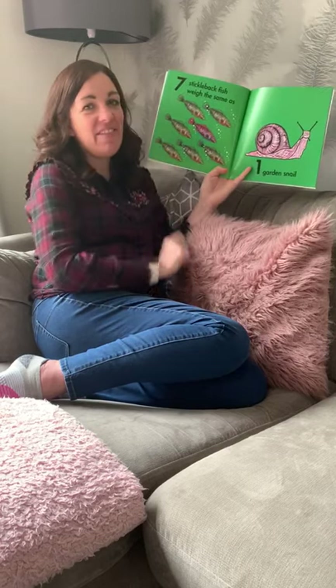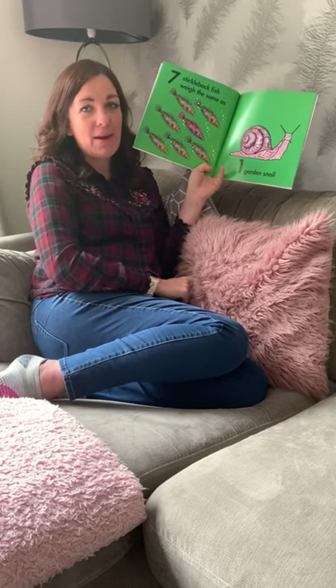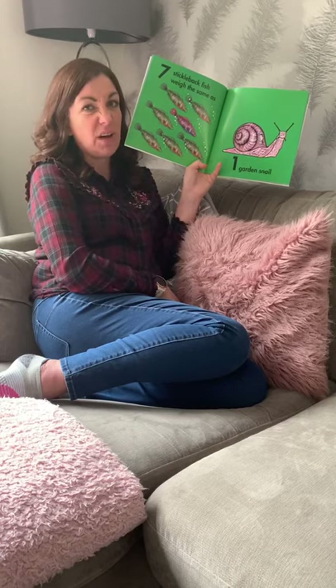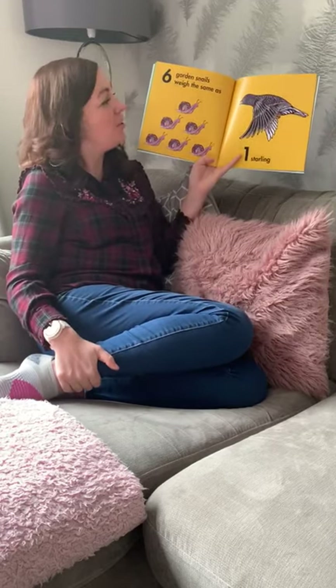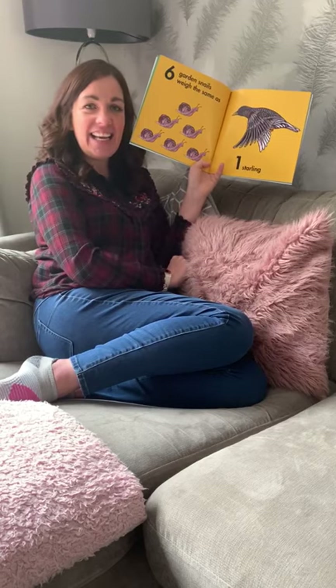Seven stickleback fish weigh the same as one garden snail. We've got lots of those in my garden at the moment. Six garden snails weigh the same as one starling.